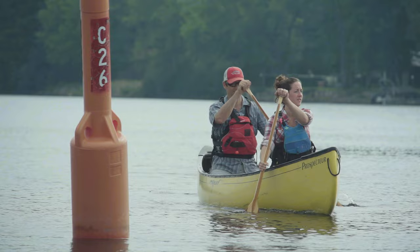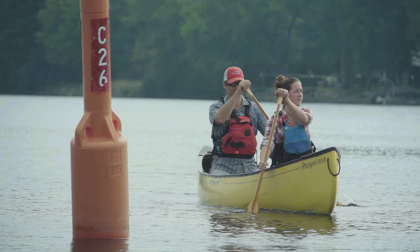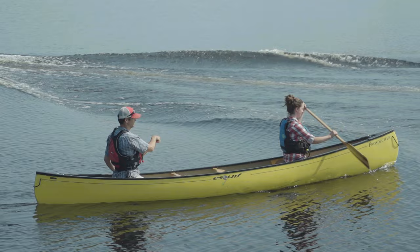When an experienced pair of tandem canoeing paddlers are working together, it can almost look effortless. On the other hand, when the two paddlers of a tandem are out of sync with each other, it can be a challenging and sometimes frustrating exercise, which could lead to an unexpected capsize. In this video, we're going to look at how to work together as a team to make your tandem canoe trip memorable for the right reasons.